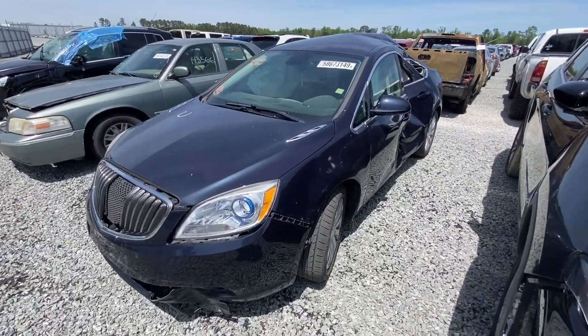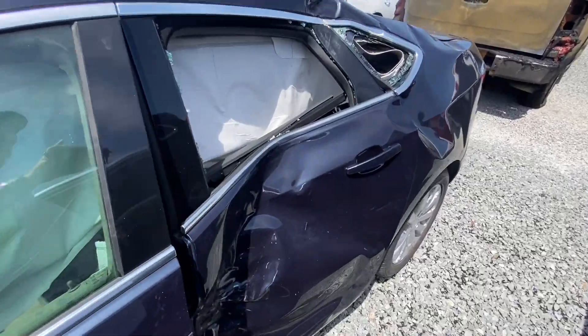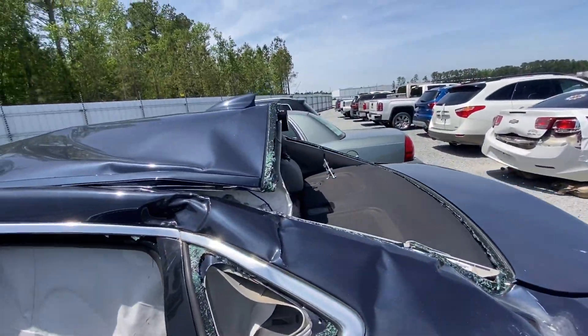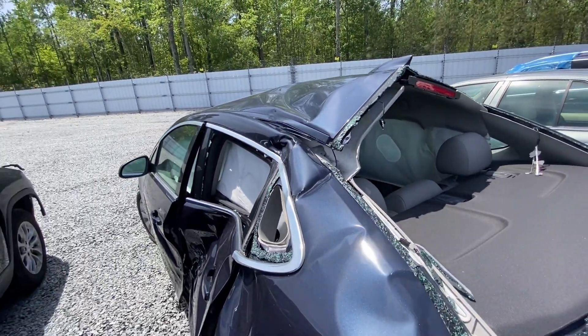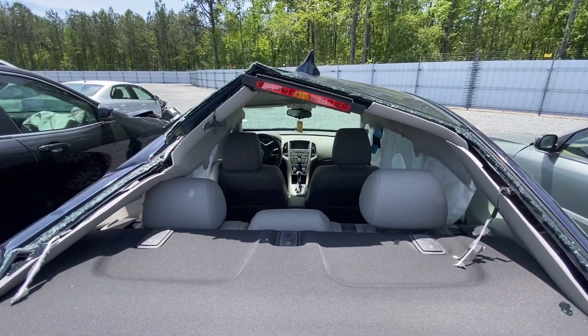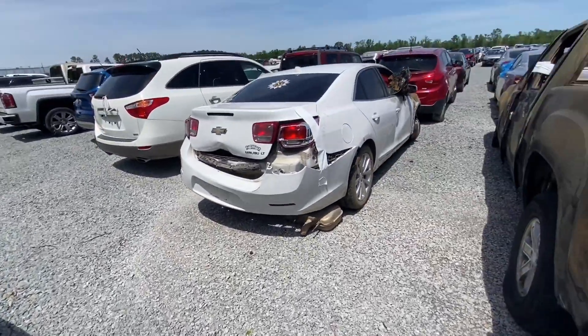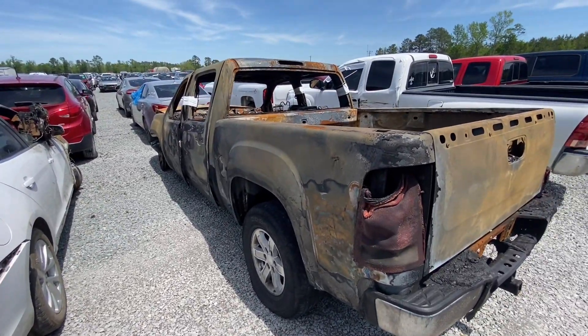Look at this Buick — it just got squished. Just amazes me to see that kind of damage. Ouch — smashed.